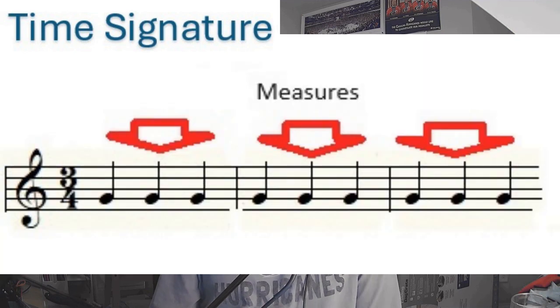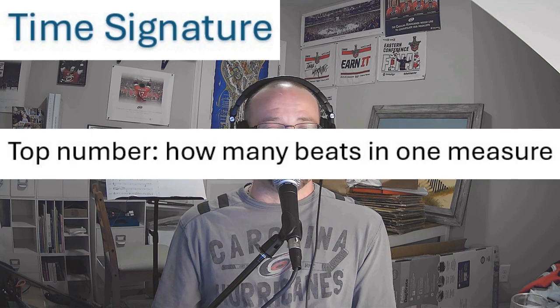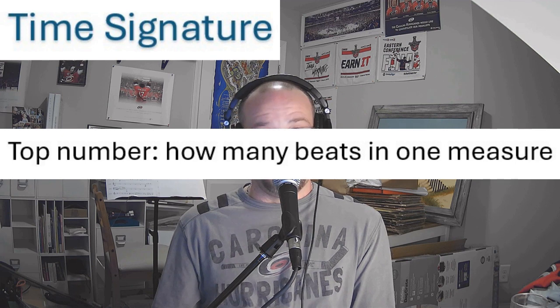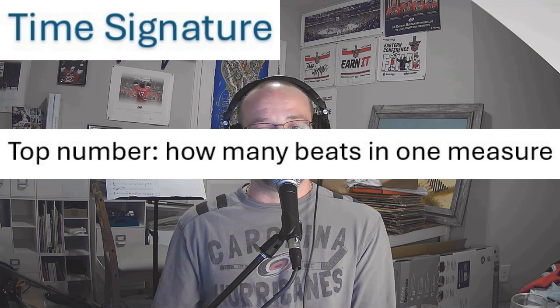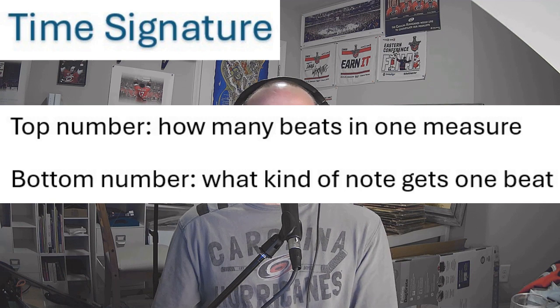Let's talk more about the time signature. The time signature tells us two numbers — a top number and a bottom number. The top number tells us how many beats are in every measure. If the top number is four, there are four beats in every measure and we're in duple time. If the top number is three, there are three beats in every measure and we are in triple time. If the top number is six, there are six beats in every measure, again in triple time, because it's divisible by three. The bottom number tells us what kind of note gets one beat — but quarter notes equal one beat more as a reference to how long other notes are compared to it.